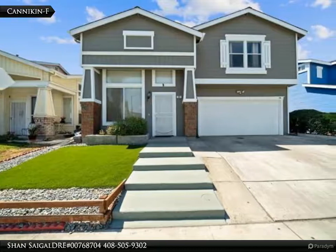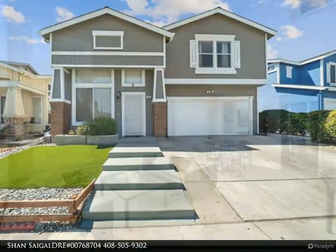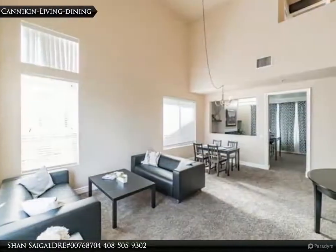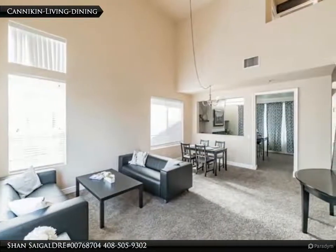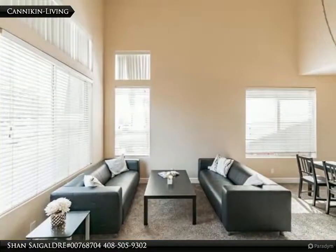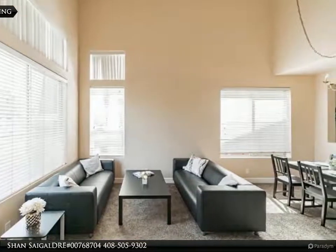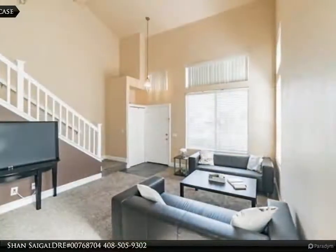Beautifully updated newer family home, open layout with kitchen, breakfast nook, and family room with fireplace. Updated kitchen with quartz/granite countertops, stainless steel sink, stainless steel gas stove, microwave, and dishwasher. Updated half bath on first floor.